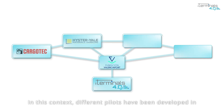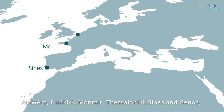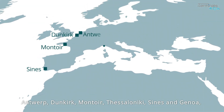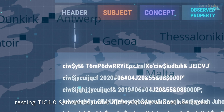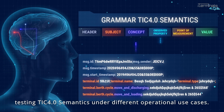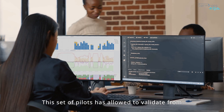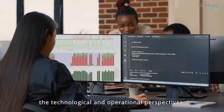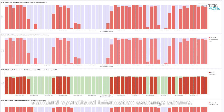Different pilots have been developed in European container terminals in the ports of Malta, Antwerp, Dunkirk, Montoir, Thessaloniki, Sainz and Genoa, testing TIC 4.0 Semantics under different operational use cases. This set of pilots has allowed to validate from the technological and operational perspectives the feasibility to implement a standard operational information exchange scheme.